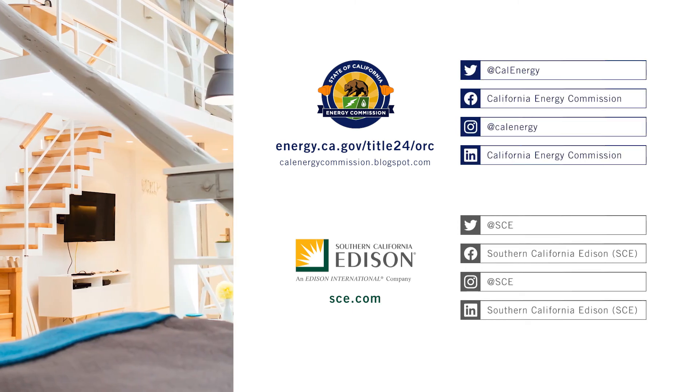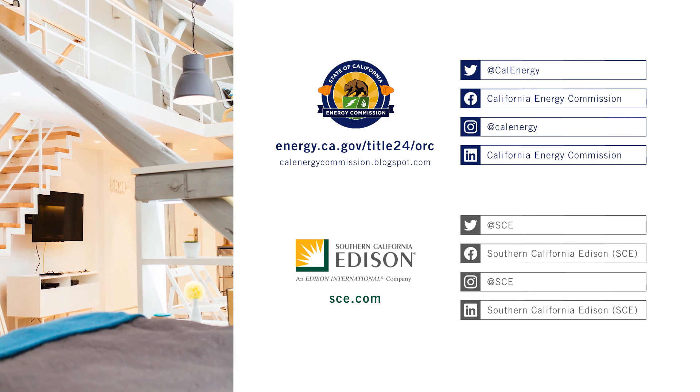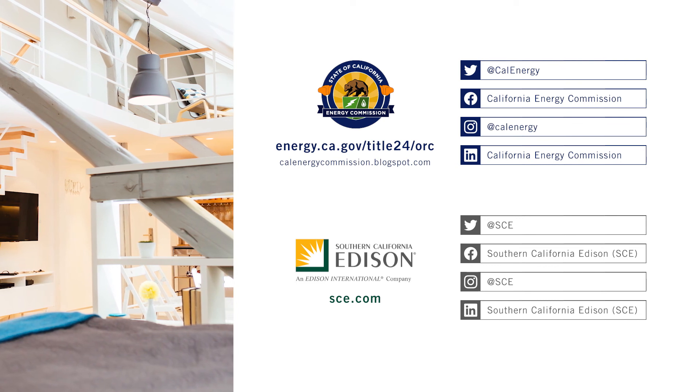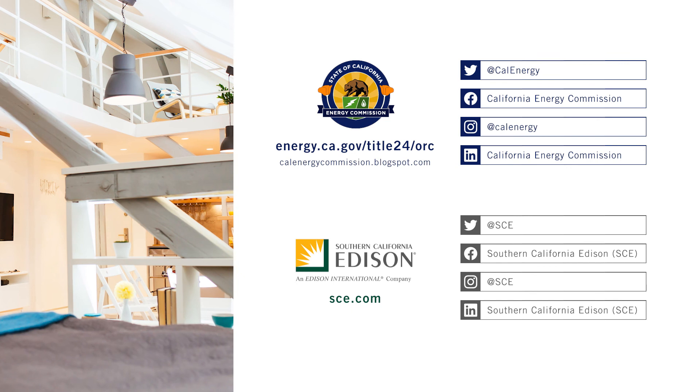That wraps up our review of the high efficacy requirements for residential light sources. For more information, visit the Energy Commission website at energy.ca.gov/title24/ORC.